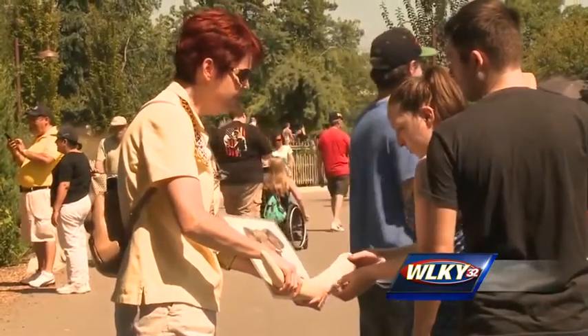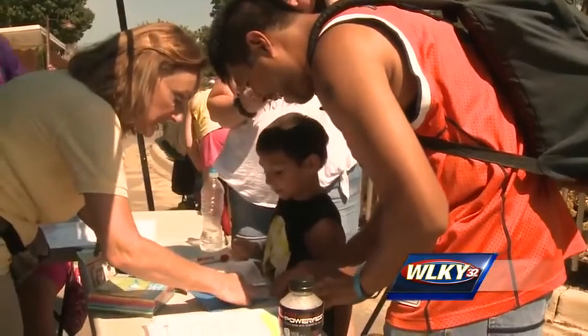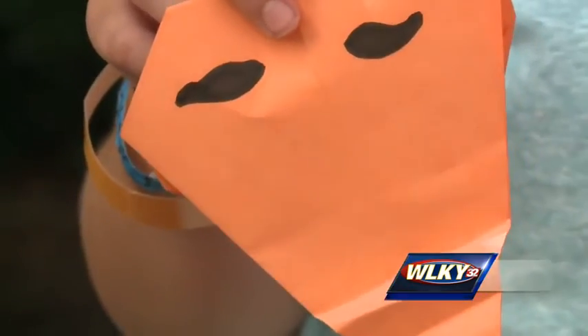Zoos across the country are teaming up to make the origami elephants and send them to 96 Elephants, a group promoting awareness. They say 96 African elephants are killed every day.